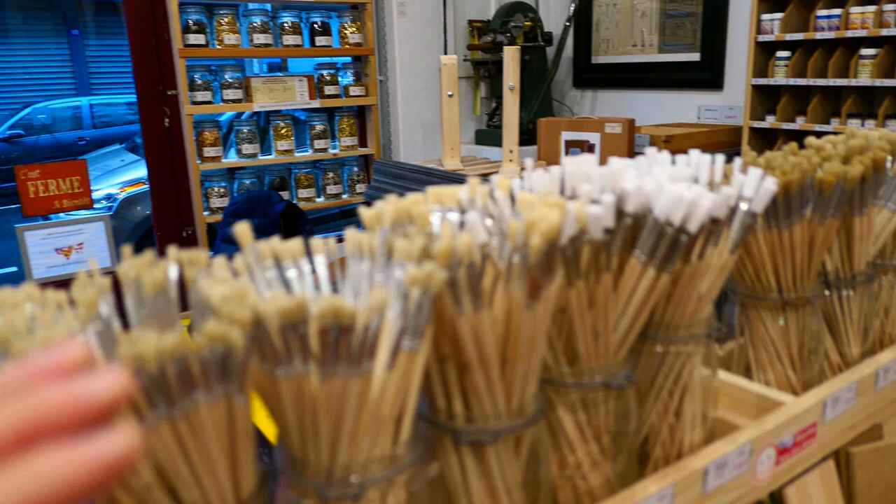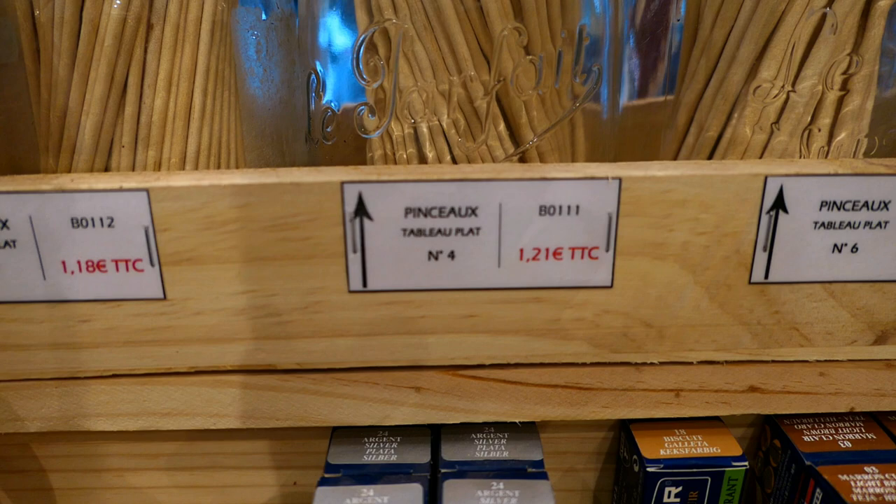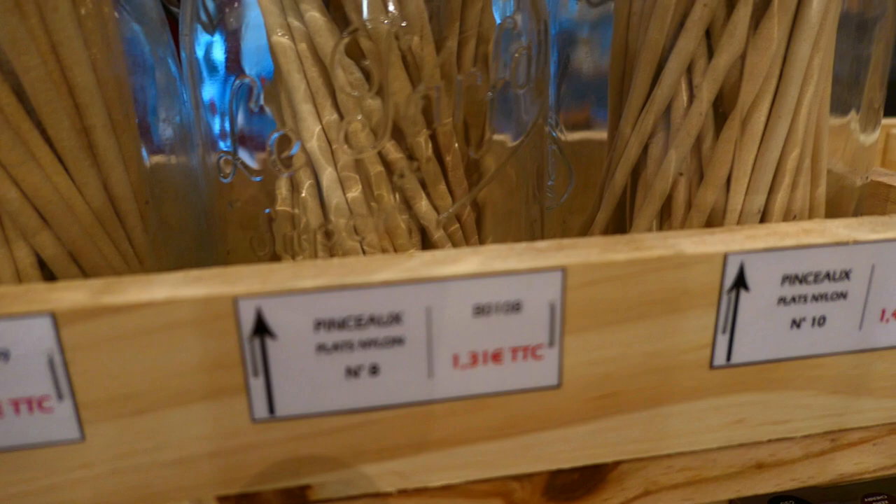When looking for high-end edge coat brushes, the better ones are made in Italy and France. If you're shopping online, I have to show you the name of these brushes. The flat brushes have a specific title and the price is really good. The round ones are called something I can't quite read in French.